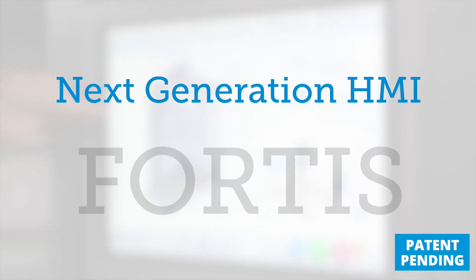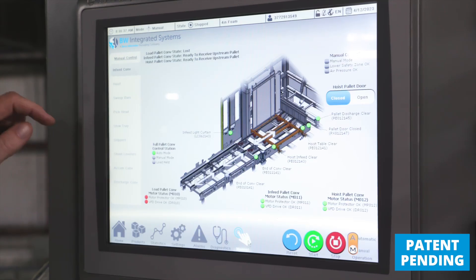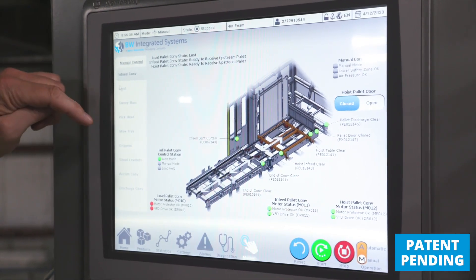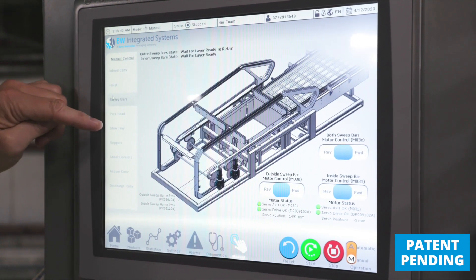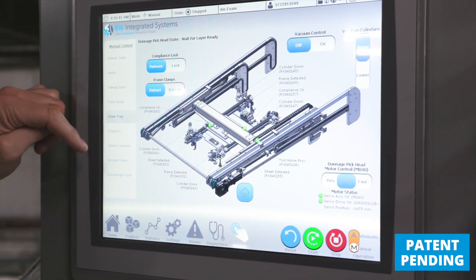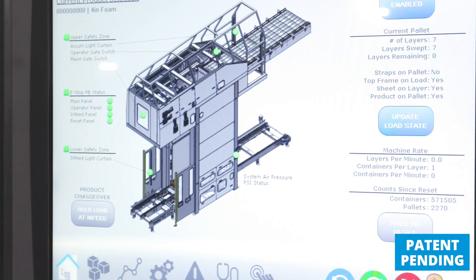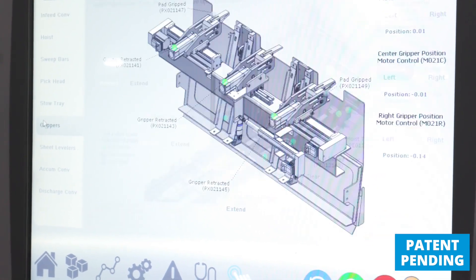When we talked to our customers, they told us that the most important thing was the user experience for the HMI. It has to be easy to understand and quick to navigate without a lot of training — so that's what we did with Fortis. The rich graphical interface we've built looks just like the machine looks. You're able to see what you're trying to understand, there's feedback for sensors, and there's no confusion as to whether you are operating one conveyor or another.